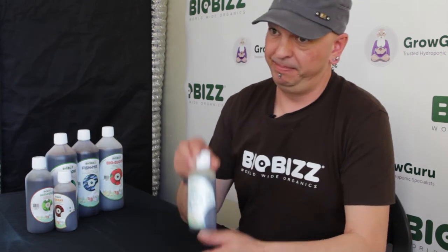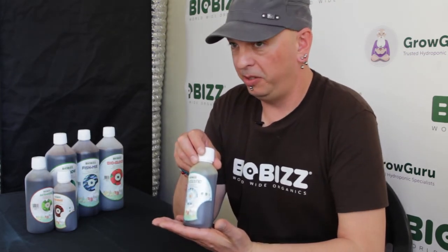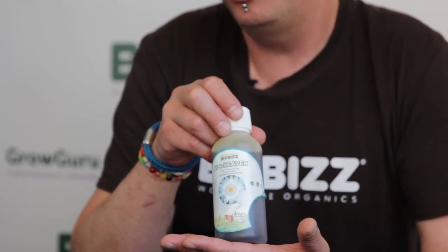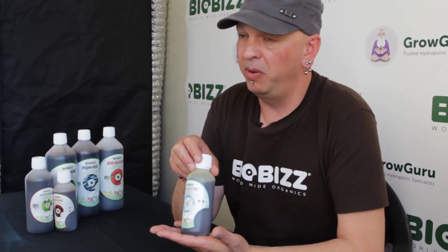Hey, hello, my name is Patrick and I work for Biobiz Worldwide. Today I'm going to tell you something about BioHeaven. BioHeaven is one of our strongest stimulators. It's basically a booster. This product is made from hydrolyzed soya bean extract and is very rich in L-amino acids.